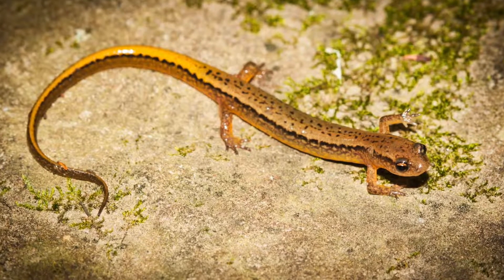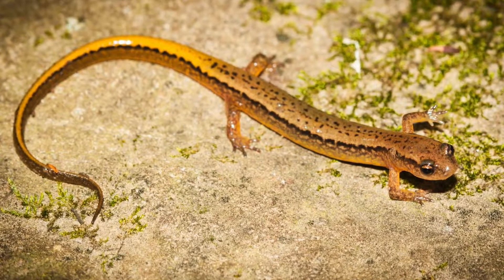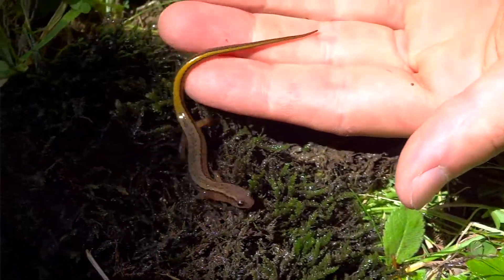Let me show you a still photo I shot of it just so you can have a closer look. Really cool, aren't they? Really pretty. These are related to the long-tailed salamanders, in fact.